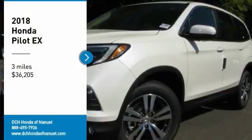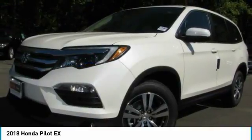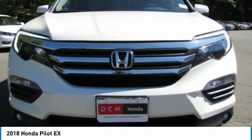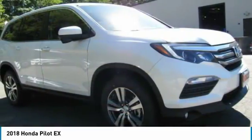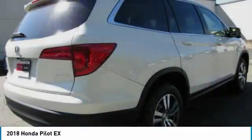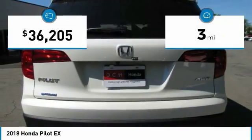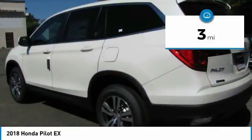Come test drive the 2018 Honda Pilot — optimal utility, indulgent interior, powerful performer. You'll be ready for almost anything in the Honda Pilot, and it is priced below $40,000. This vehicle has less than 100 miles.